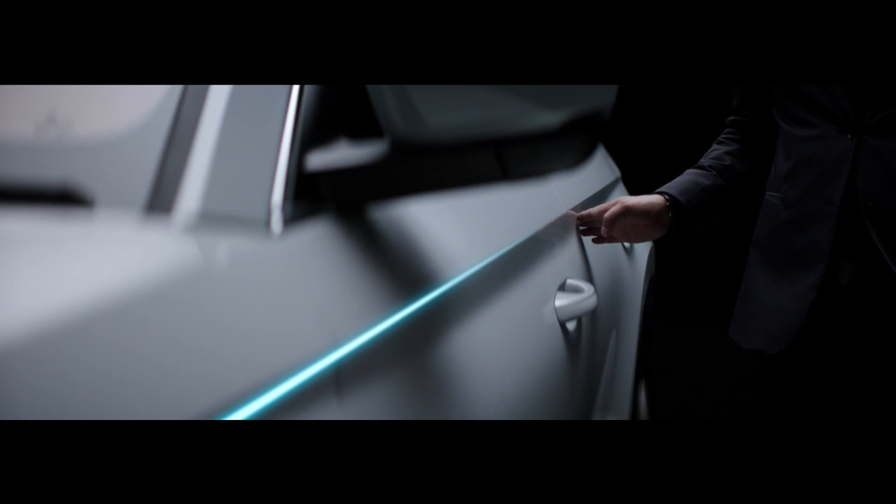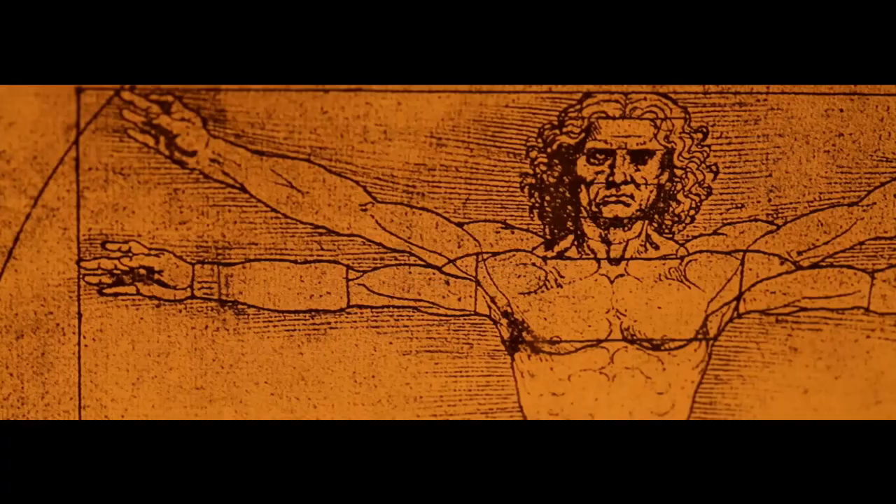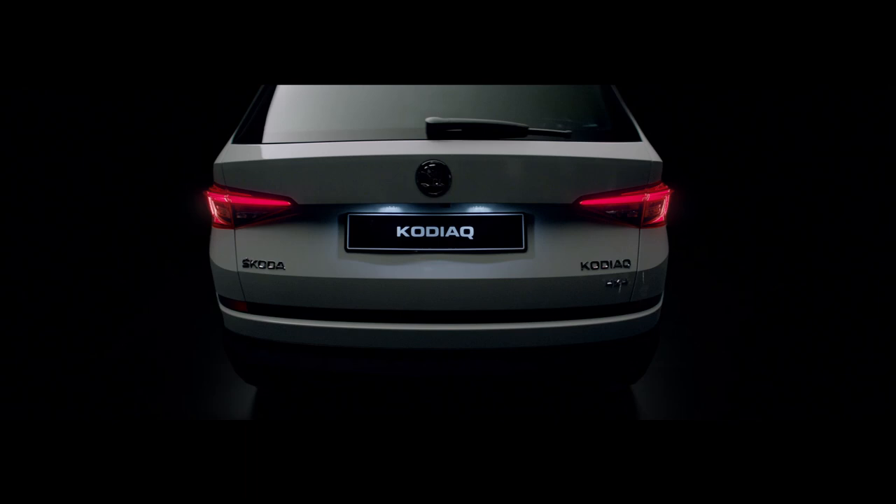We call this the shoulder line — for good reason. And this we call the Power Dome, proudly framing our logo: the winged arrow.